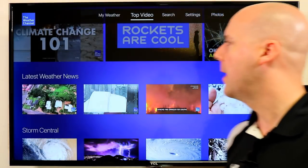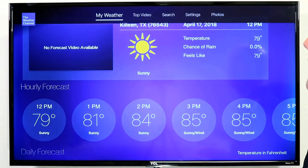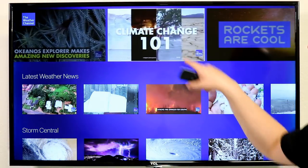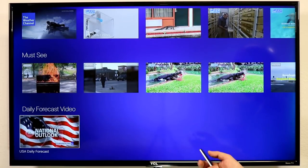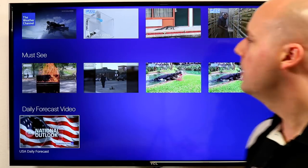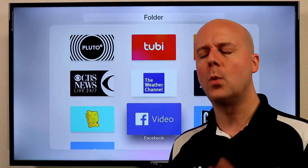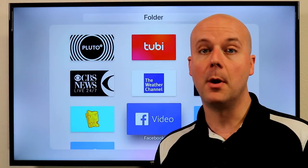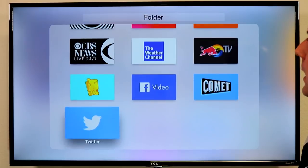What about weather? The Weather Channel has a really good app. You get your local forecast, and you can also browse top videos. They have longer-form content, latest weather news, Storm Central, science segments, and must-see daily forecasts. If you want to quickly get an idea of the national forecast — maybe you're doing some travel — they have a lot of that right here. For bigger cities like Austin, Dallas, and New York, they have specific videos for those areas. A really good weather service to stay on top of things.